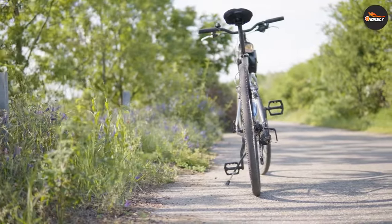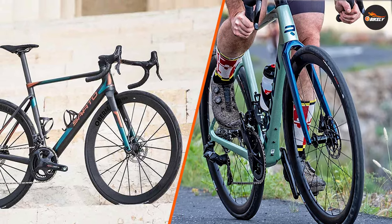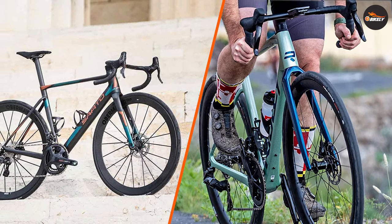Thank you for joining us today as we explore the differences between endurance bikes and road bikes. We hope this information has helped you make an informed decision. Happy cycling and we'll see you next time!